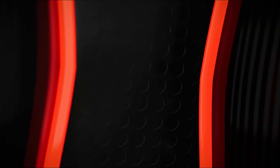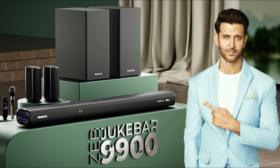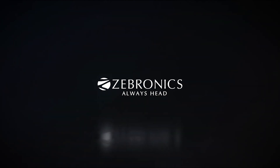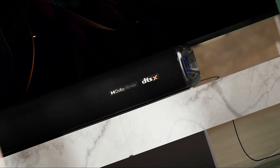Now looking at this soundbar — you can check the Ayoka channel. What I'm talking about is the 5.2.4 channel configuration. That channel setup gives the best output, and that's why I'm discussing it in detail.